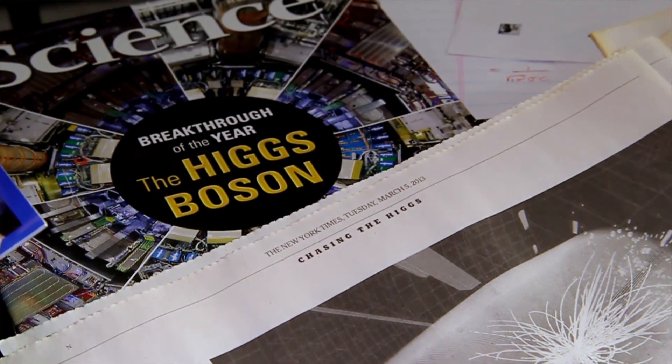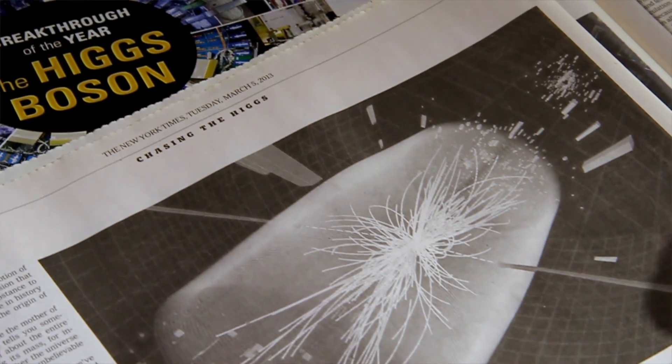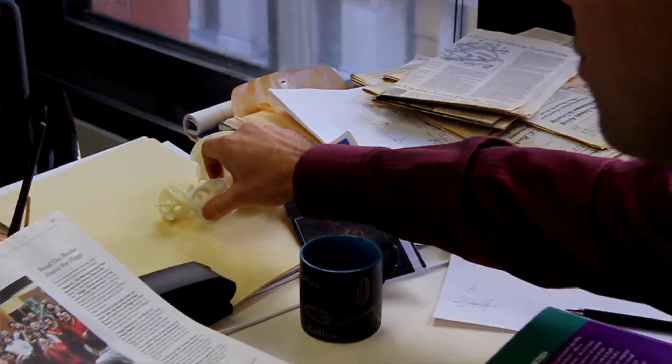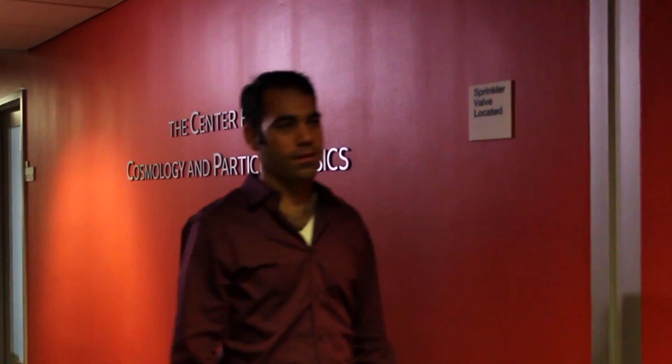Recently we discovered a particle called the Higgs boson, sometimes called the God particle, and it's really like a key to our understanding of how the universe works. The Higgs permeates the whole universe and affects everything inside — I guess it's like how hops permeates beer. And to understand it, you really need to extract it and study it in its purest form. This is why we explore new frontiers, and this is where we make new discoveries.